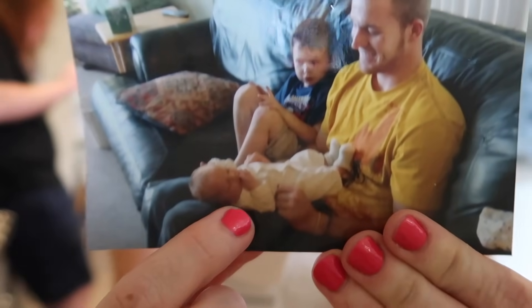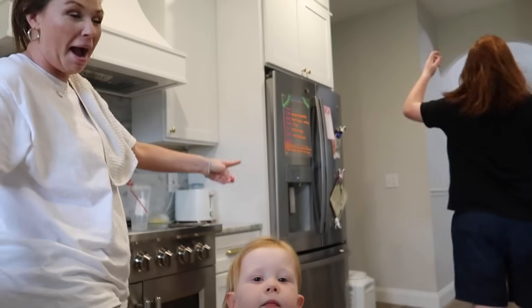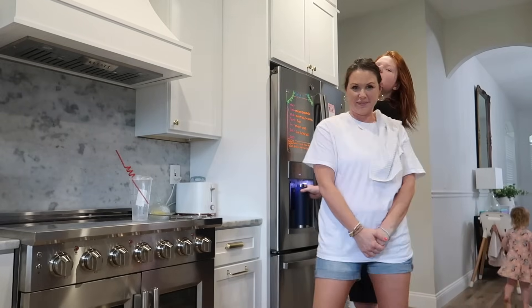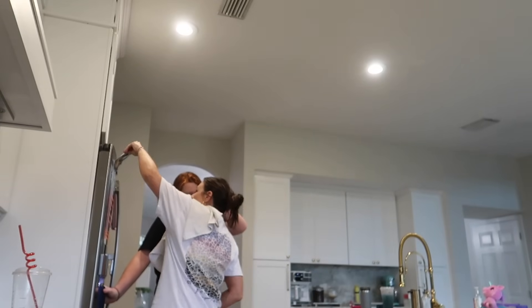Look at this — that's Liam at a week old. And there's Drew now — look how big my child is. He towers over me. He is my tallest child yet.